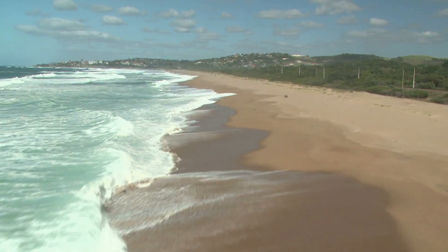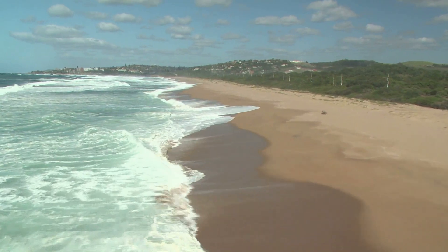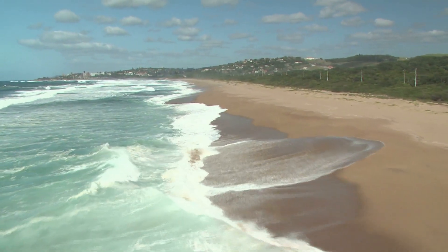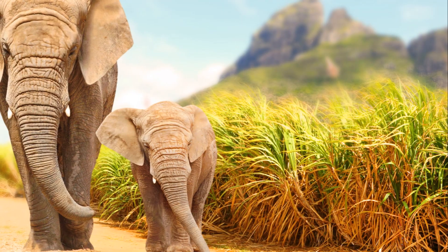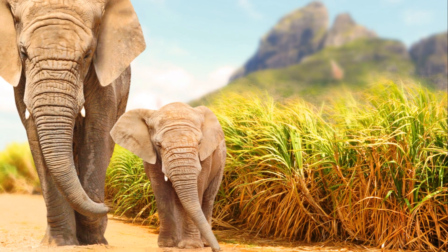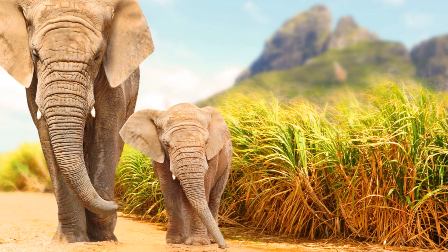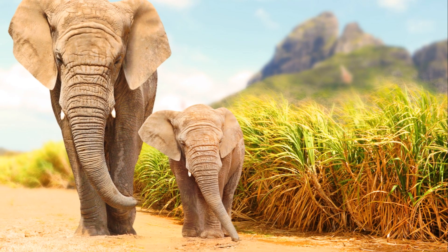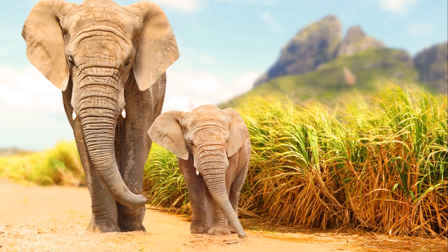This memorial is not just about remembering the past — it's about understanding the significance of these events in shaping South Africa's present and future. It's a place that invites contemplation, respect, and acknowledgement of the sacrifices made by these brave women and children. The National Women's Memorial is a solemn reminder of the sacrifices made for freedom.